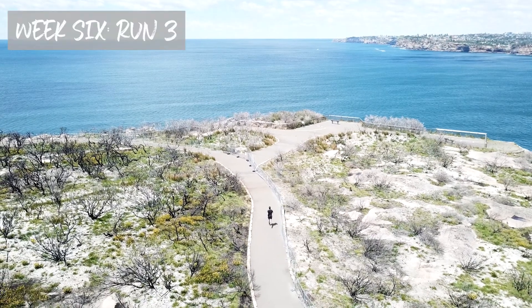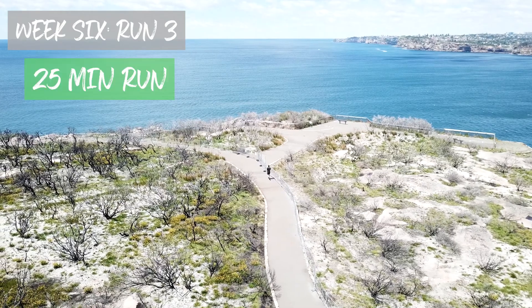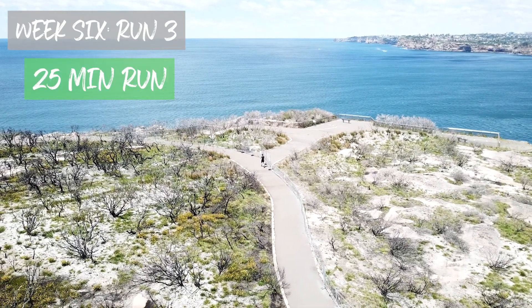To finish week six, you're going to be running the same total time but without the built-in rest. You've guessed it — 25 minutes non-stop. I seriously recommend you have a banging playlist to push you through the end, because you're going to be seriously meeting your demons on this run. Just remember, guys — you've trained for six weeks to get to this point, so you can do it.